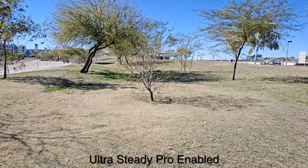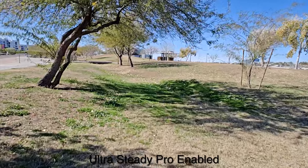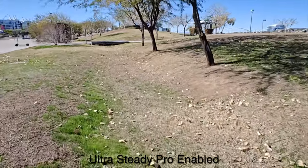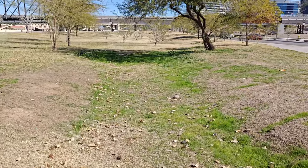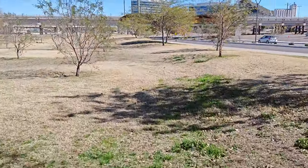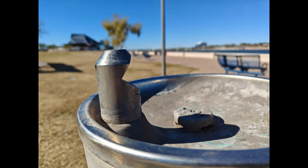I have Ultra Steady Pro enabled now, and if I do a little bit of jogging, you can see how steady that is. Now if I do the same thing without Ultra Steady mode — this is just the optical image stabilization at work — which honestly isn't that bad.